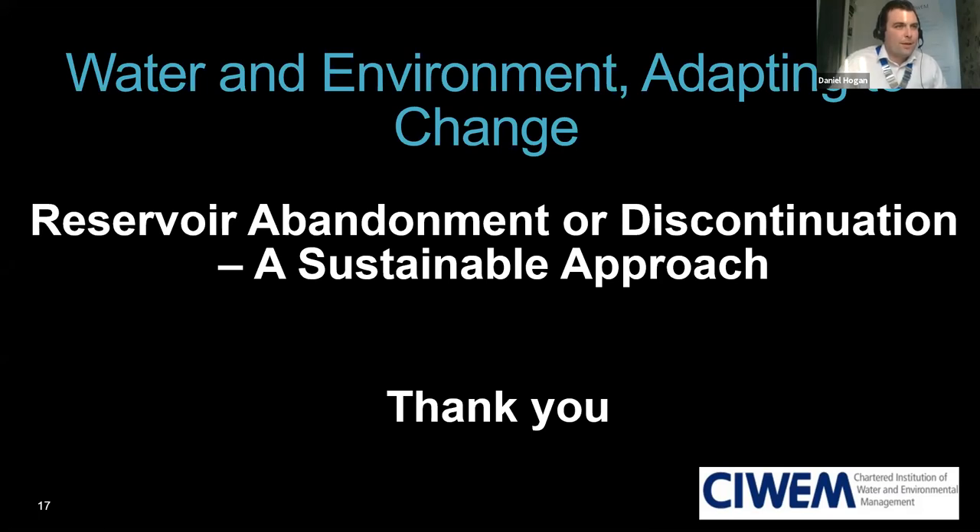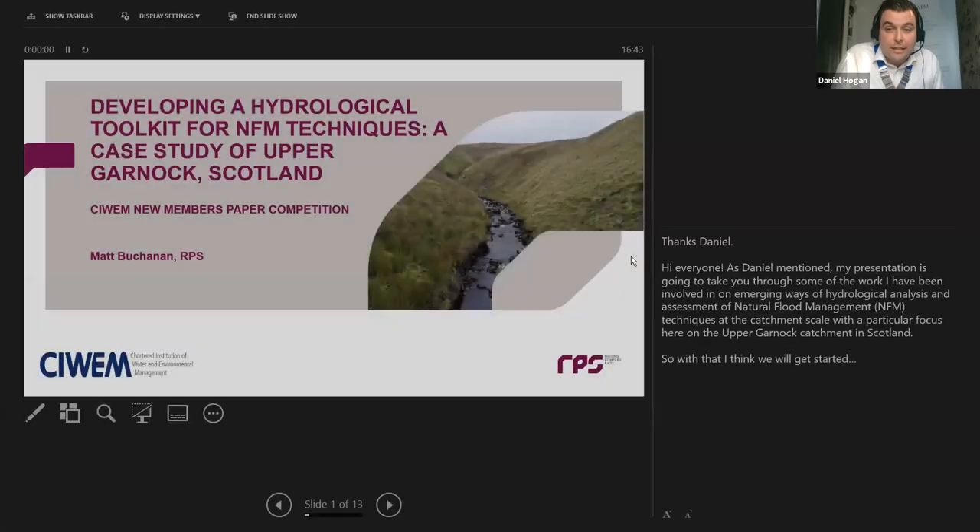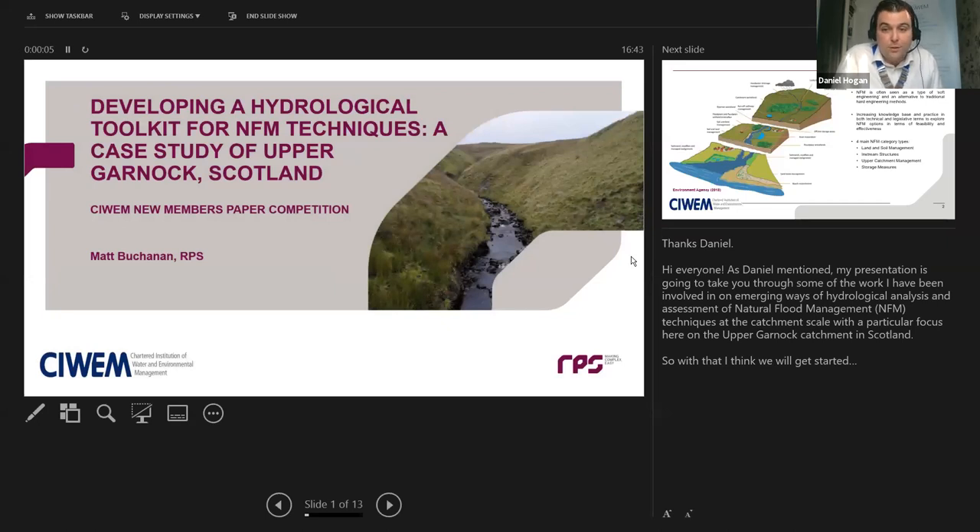Following Sarah's presentation, the panel introduced the next speaker: Matthew Buchanan, a project scientist and hydrologist within RPS's flood risk and water environment team. Matthew's focus is primarily on statistical and flood hydrology and its application across a range of projects in the water industry, including water quality and traditional flood risk projects. Matthew joined RPS as a graduate after graduating from Queen's University in 2018. His presentation is on developing a hydraulic hydrological assessment toolkit for NFM techniques — a case study of the upper Garnock in Scotland.